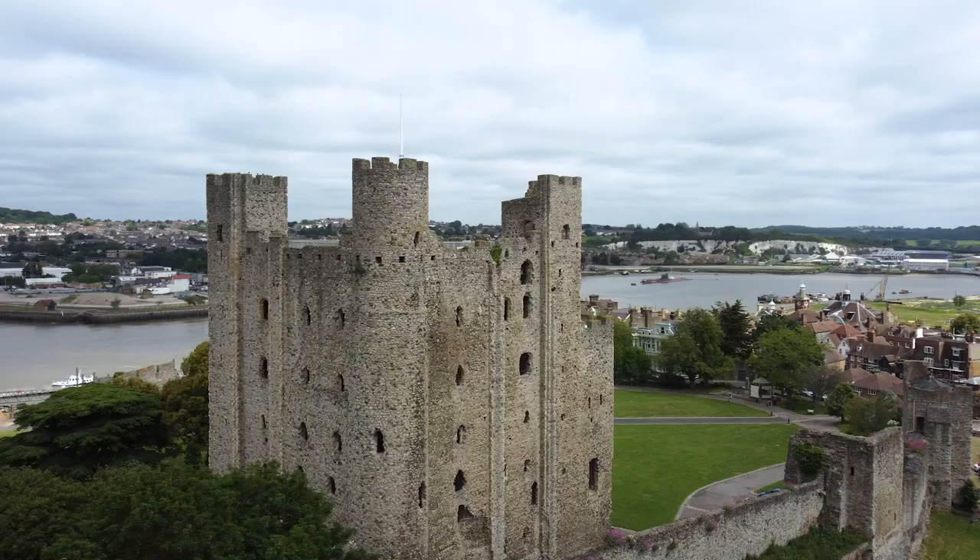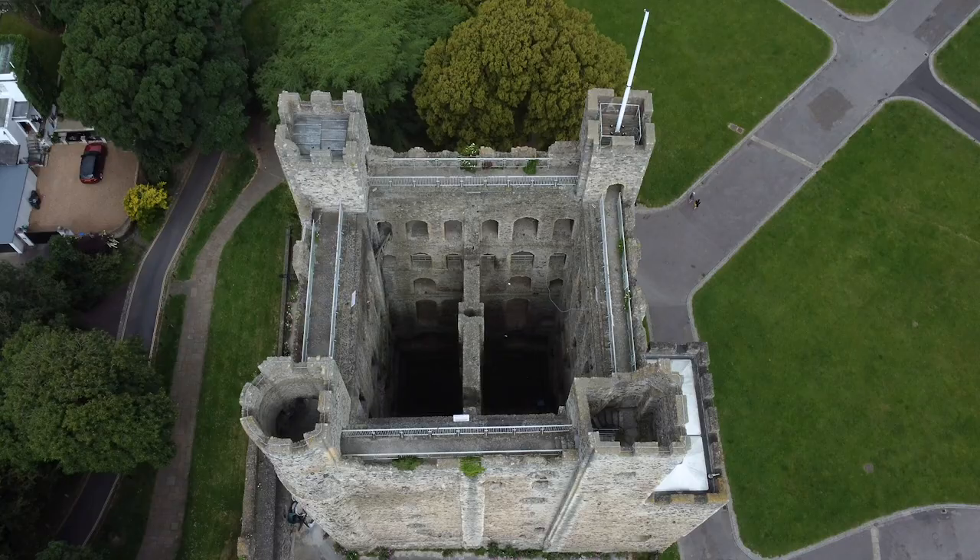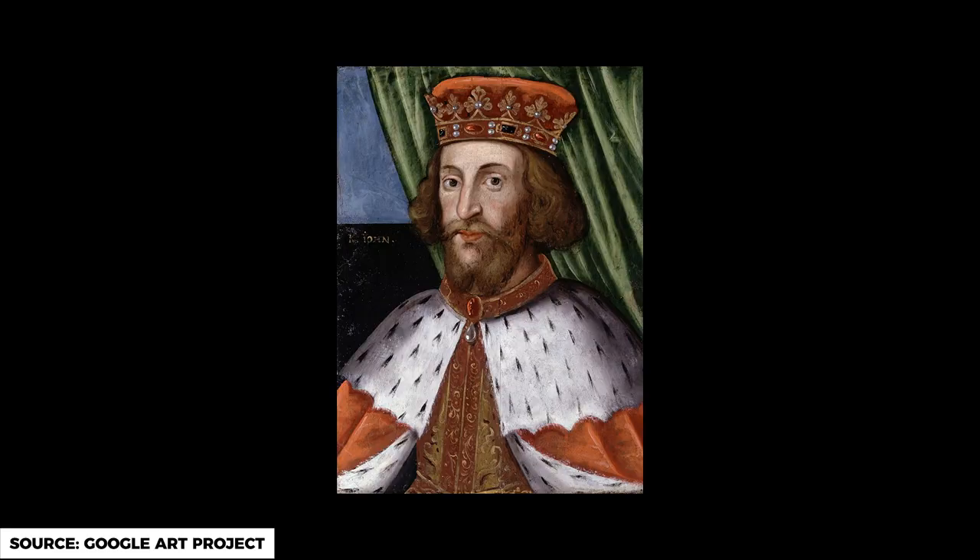The imposing stone keep was built from 1127 under William de Corbeil, the Archbishop of Canterbury. And if we hover overhead and look down, we can see that three of the towers are square, but one of the towers is round. And this brings us to our epic porky story.